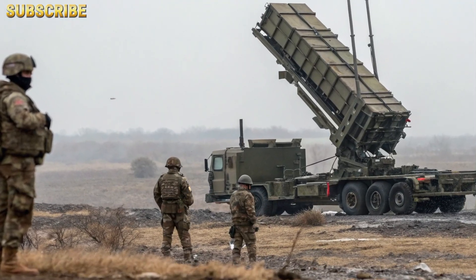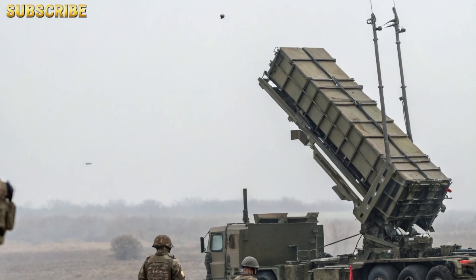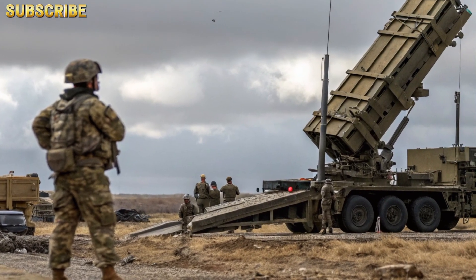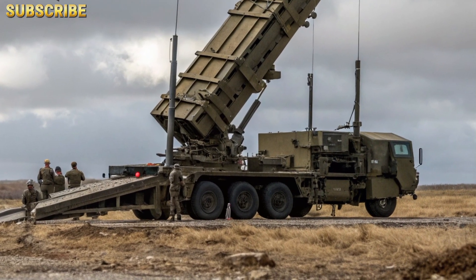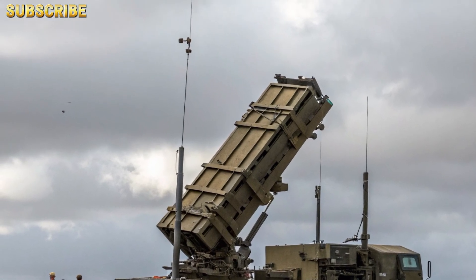Presented by Defense Post. In an era defined by hypersonic threats, swarms of autonomous drones, and high-speed ballistic missiles, the need for modern layered air and missile defense systems is more urgent than ever. Among the most trusted and battle-tested systems in the world is the Patriot missile system, a staple of U.S. and allied air defense strategy.